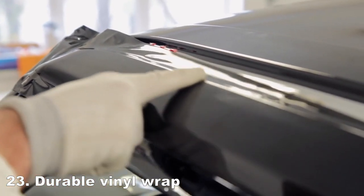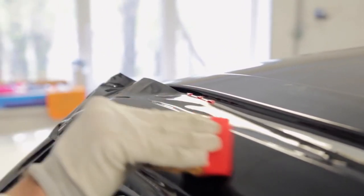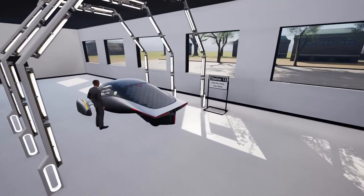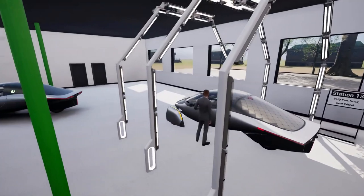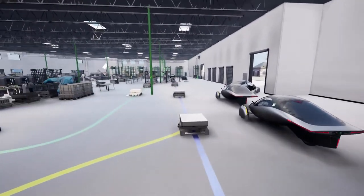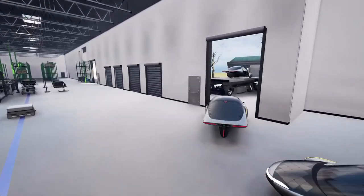A durable vinyl wrap. Like a supercar, the vehicle will come with a durable vinyl wrap rather than traditional paint. The reason for applying a vinyl film is that it's much more environmentally friendly than a paint shop and much less capital intensive. Aptera has said the wrap is expected to last 5 to 10 years under extreme UV conditions, with the exact warranty details being announced at a later date.